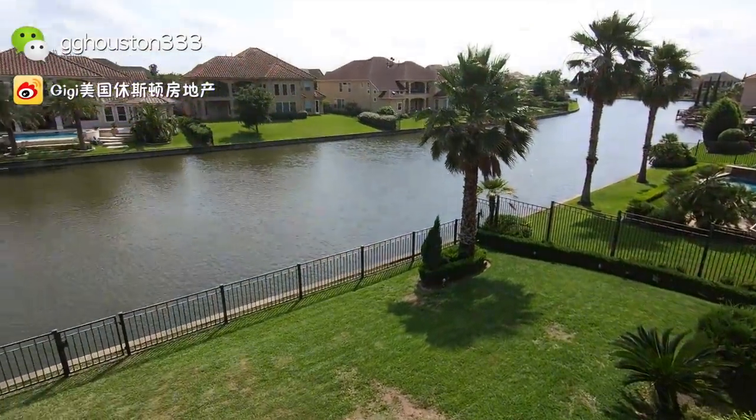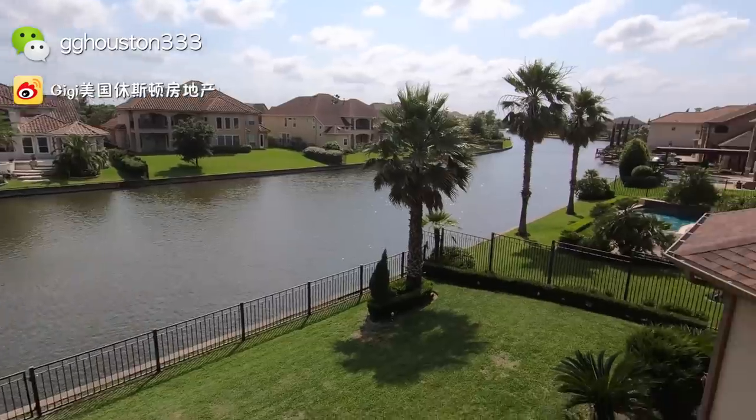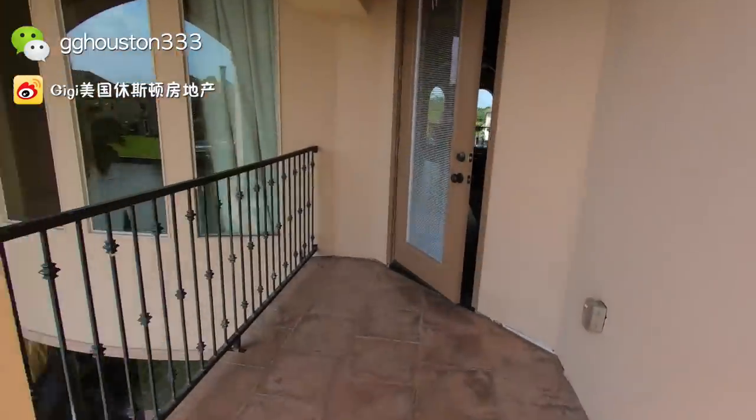第四个房间可以看到湖景，很棒的设计，这是第四个可以看到湖景的房间。好，我们从这个第四个房间出来之后，你看两个卧室共有一个洗手间，迄今为止我们就有四个房间可以看到湖景了。现在我们去它的阳台看一下，这边有一个小阳台，阳台不大，可以直接看到院子，看到湖的景观。